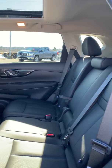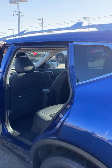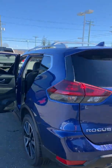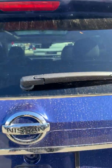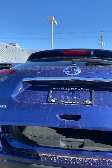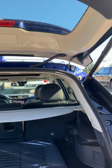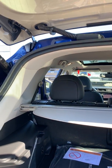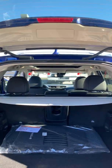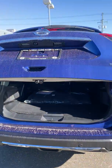The seats do fold flat in the back. You have a power liftgate, and cargo cupboards that can be removed. You also have your Divide-N-Hide cargo system, which has 11 different configurations, so you can have two shelves instead of just one.